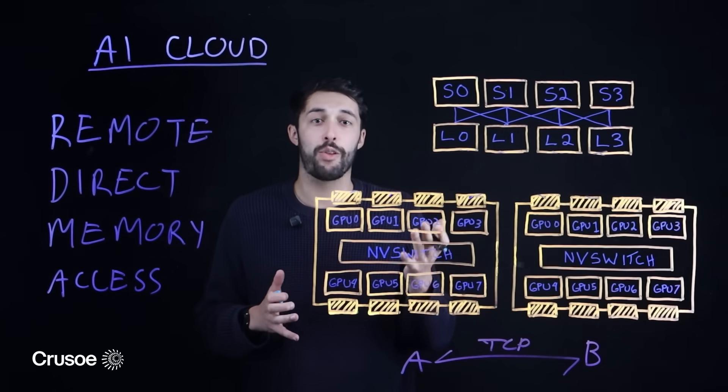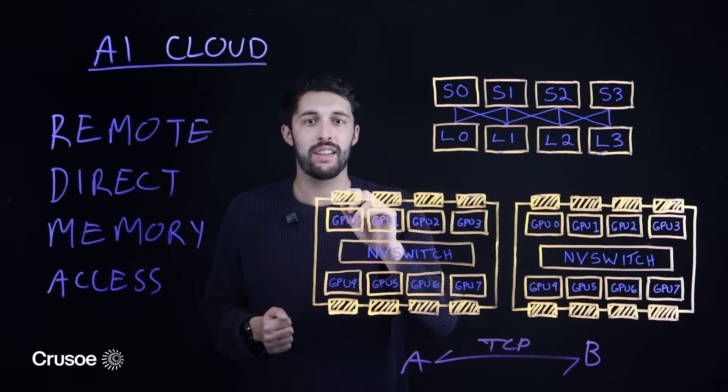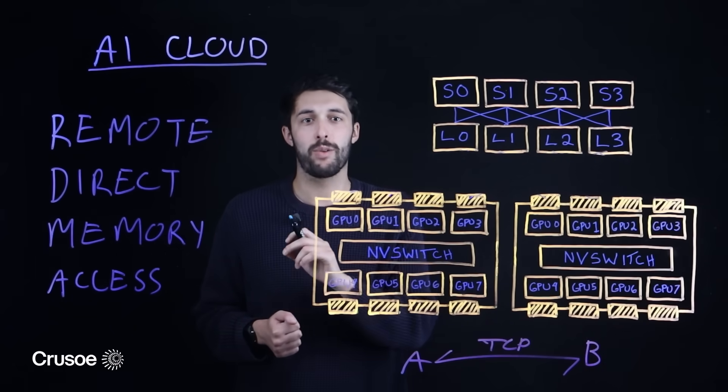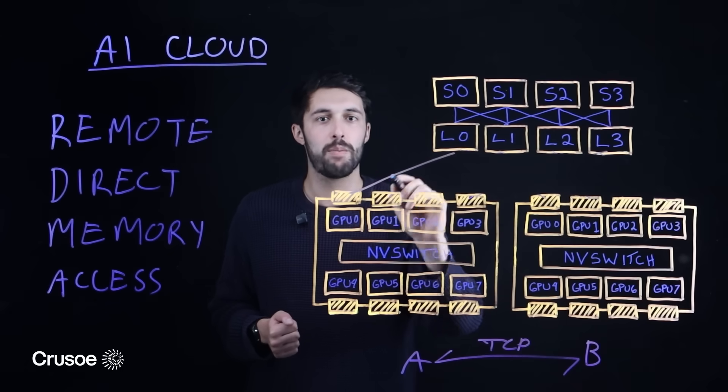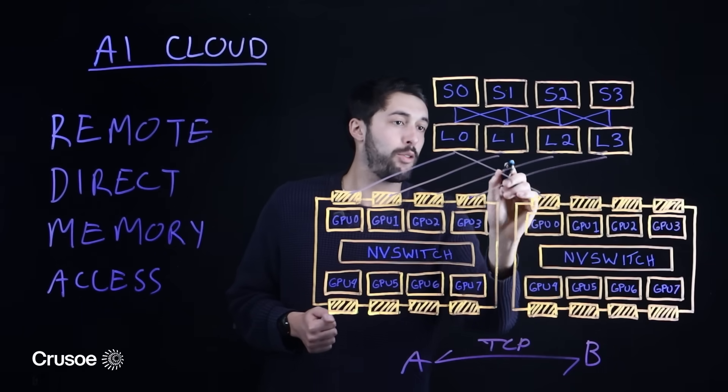This architecture is perfect for AI for three key reasons. First, massive throughput: RDMA is a highly specialized high-speed network which lets GPUs access each other's memory, bypassing the host CPU altogether, providing maximum data throughput.